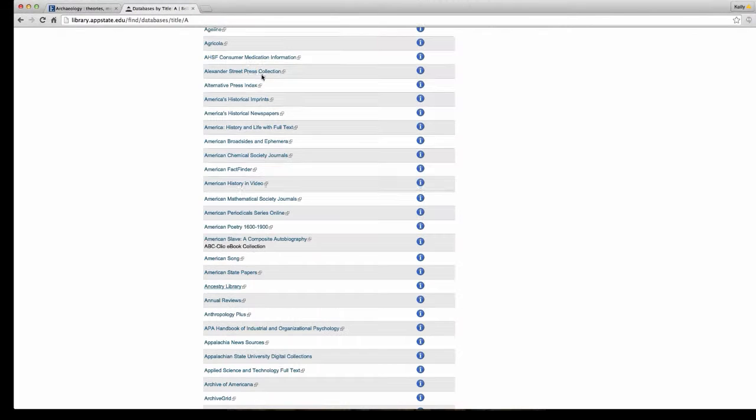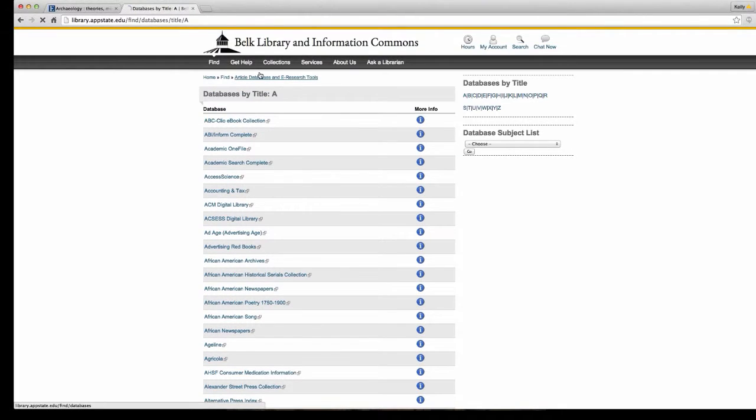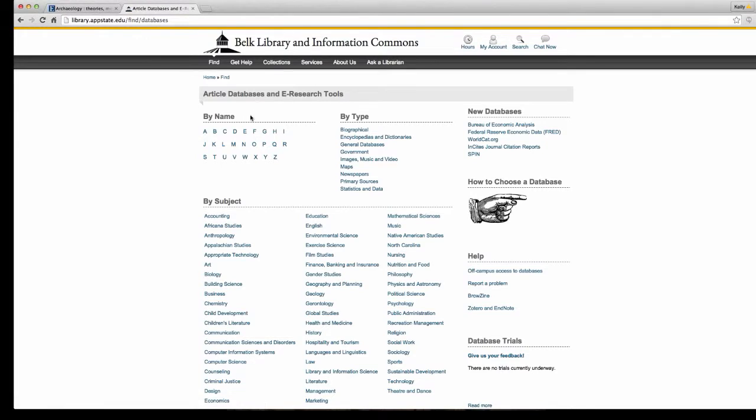If you have a specific database you love — like JSTOR, Academic Search Complete, CINAHL, or PubMed — you can access databases by name. The second option is by type. These are very important especially when instructors want you to find just primary sources, or when you need copyright-free public domain images, music, and video for your projects, or you just don't know where to start.